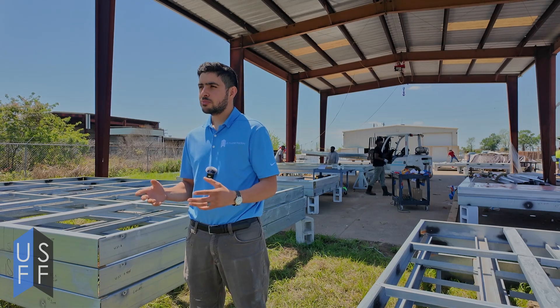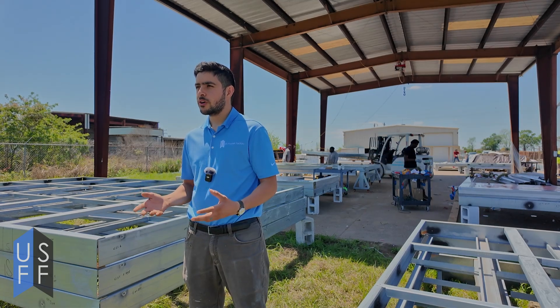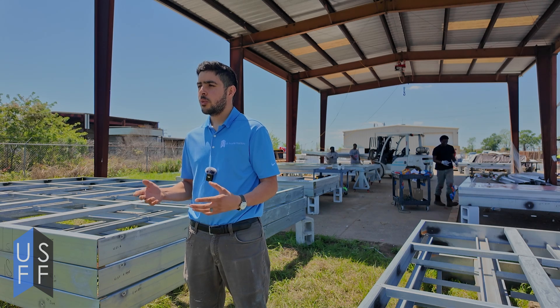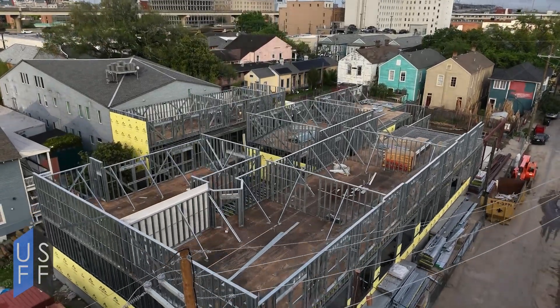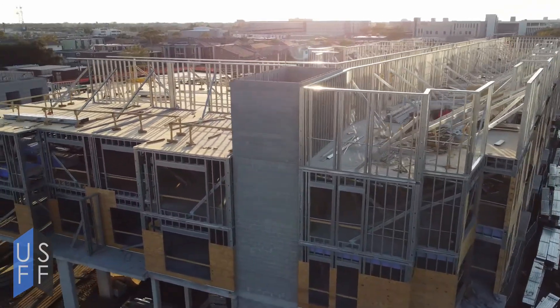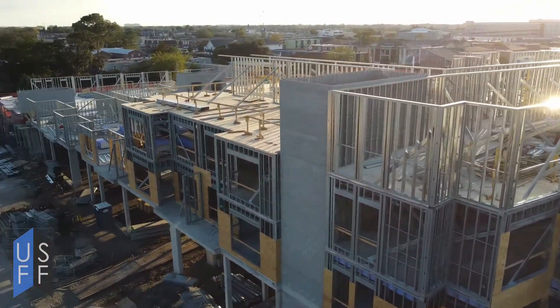Here at US Frame Factory we make metal studs and we sell those to contractors. What some people may not know is that we also do advanced panel prefabrication. Advanced panel prefabrication is where we work with our customers to come up with custom solutions for their needs, whether it's building a hotel, a multi-family apartment complex, or even a residential development. We work with our customers to develop a solution that allows them to use panelization.